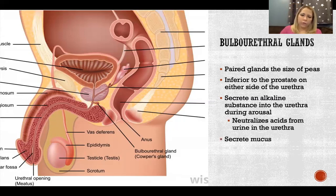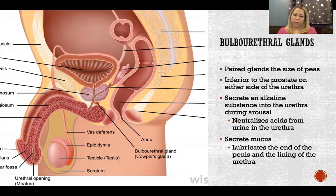The bulbourethral glands also secrete mucus, which lubricates the end of the penis and the lining of the urethra, so that when the sperm pass through there is less friction and less damage to the sperm as they travel through the urethra.